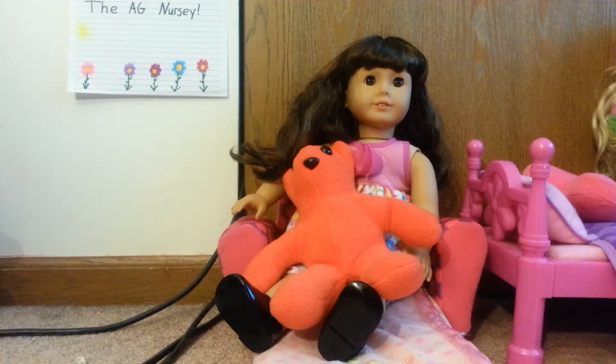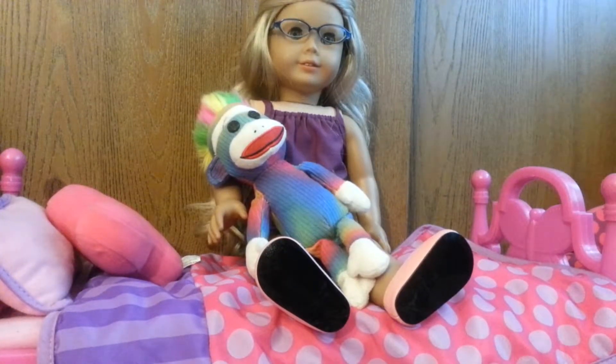Next is my bed. This is my Teddy Craig. This is my bed. Sometimes my sisters sleep with me. This is my sock monkey. He doesn't really have a name.